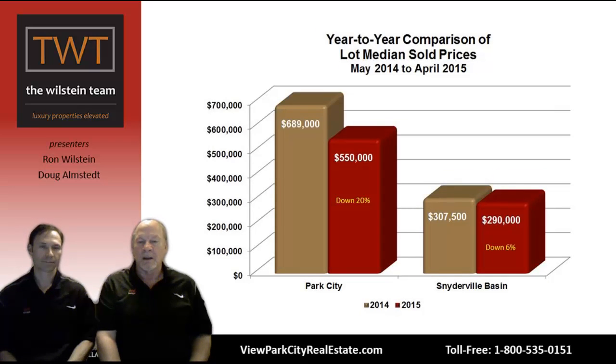This graph looks at vacant land lots and their median prices. Park City limits is actually down 20% from $689,000 to $550,000 as a median price. It's a very small sampling and that difference could simply be that a lot in a lower-priced neighborhood sold. Snyderville Basin shows a more modest drop of 6%, from $307,500 the year before to $290,000. It's not exactly apples to apples, so it's not as significant information.